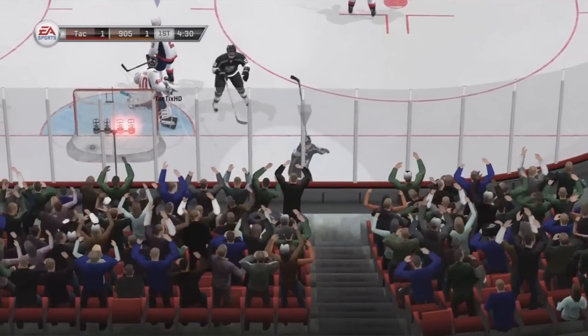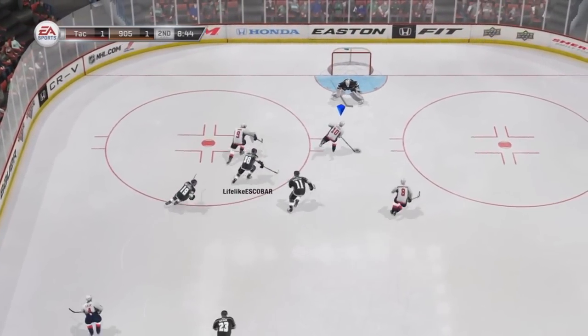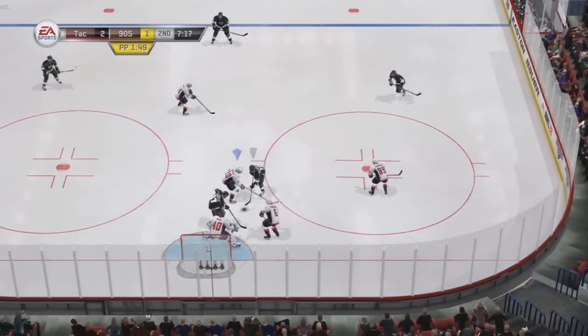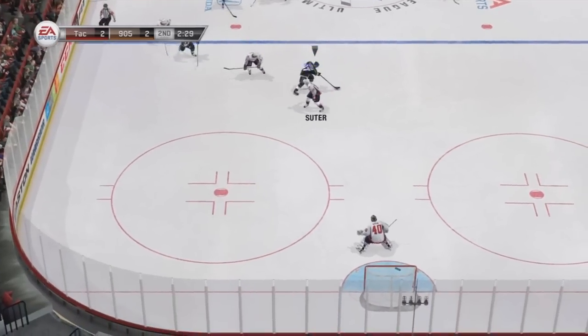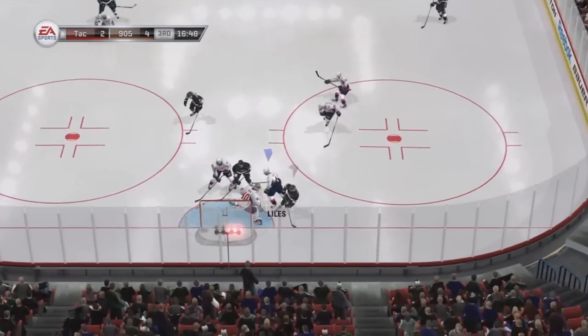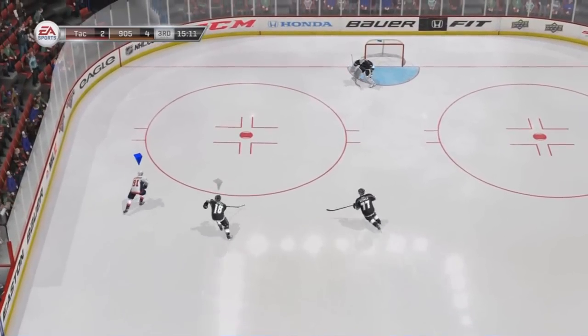He actually answers 5 minutes later making it 1-1 — this is a pretty close game overall. In the middle of the second, Brian Little gets a nice kick fake and puts it in making it 2-1. Then he answers back with a goal — kind of a crappy one, I don't know how my defender didn't pick him up. My guy wasn't turning around, he was kind of just catching him. That made it 3-2, and then he scored a fourth making it 4-2.